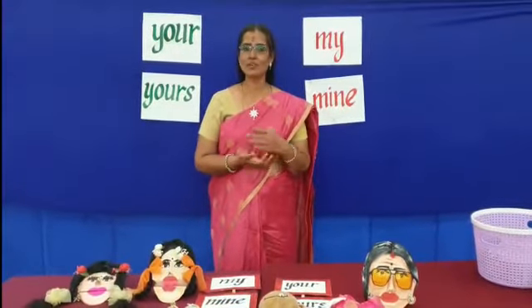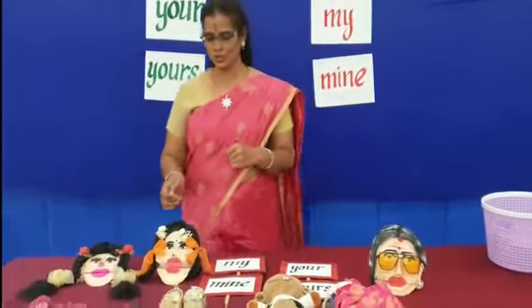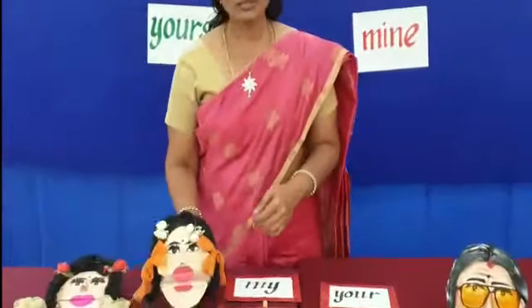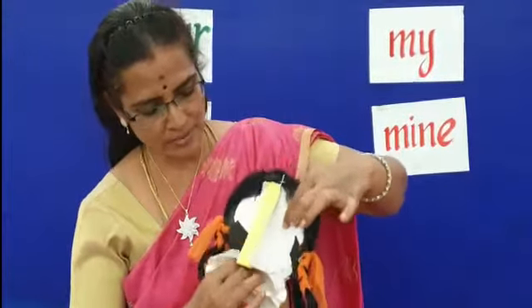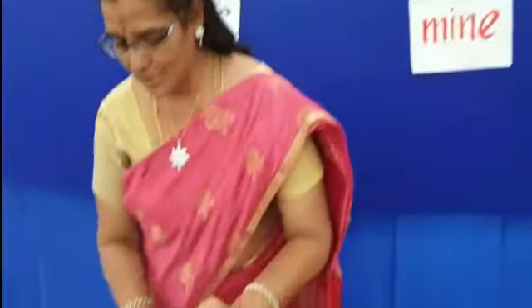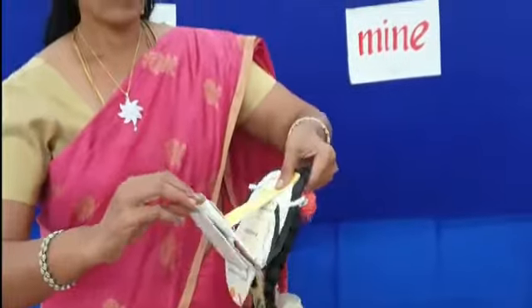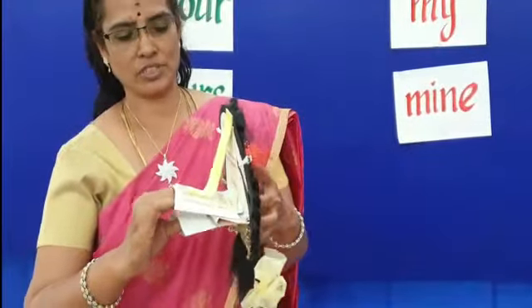It's not always necessary that we buy ready-made TLMs for use. We are now going to use low-cost material — teaching learning materials done with simple waste paper, wedding invitations and such other low-cost material. These are puppets handmade by the teacher with just any sort of material available.